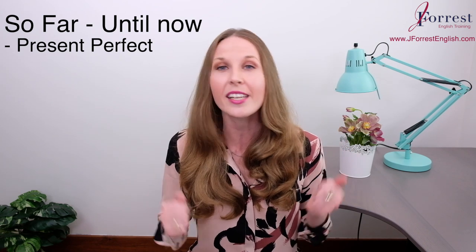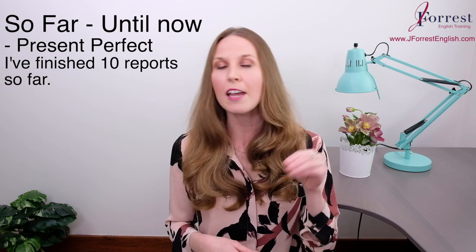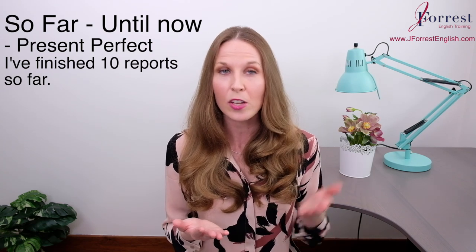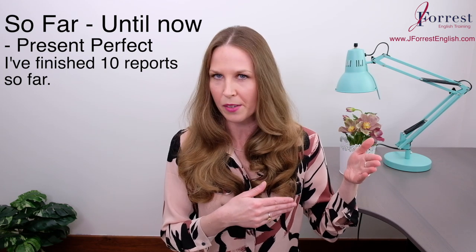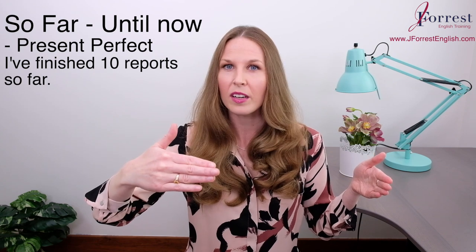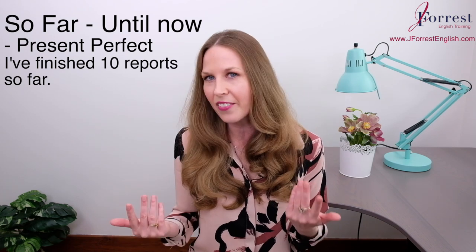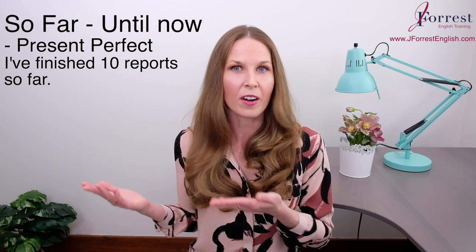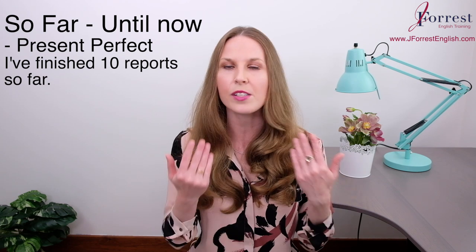Keep that in mind when you're doing your example sentences. For example, I could say — present perfect — 'I've finished 10 reports so far.' So from some point in the past, not specified, but it doesn't matter — some point in the past until now, the moment I spoke, I've finished 10 reports. But remember, it's an ongoing time reference, so maybe later today, tomorrow, or next week, I can finish more reports and that number will increase. 'I've finished 10 reports so far.'